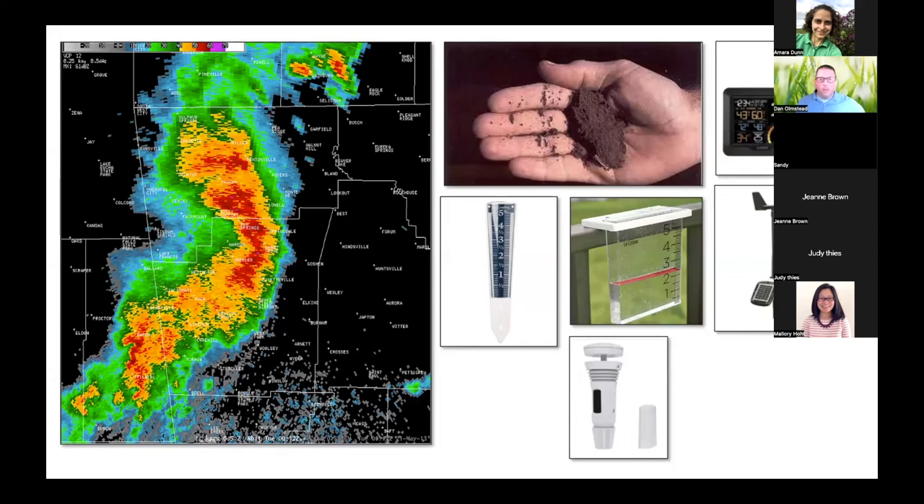Some people have a very low-tech approach to understanding soil moisture — you could do a squeeze test. Others will have a manual rain gauge. Others may have resources to put out a weather station. These are all different ways to get at the same information. It's just a matter of how accurate and precise you want to be when making those decisions.